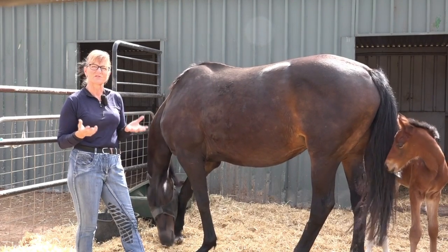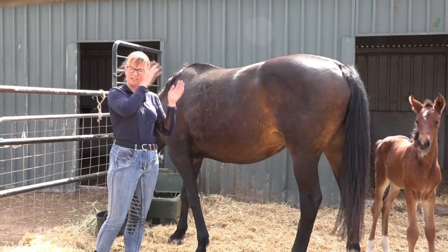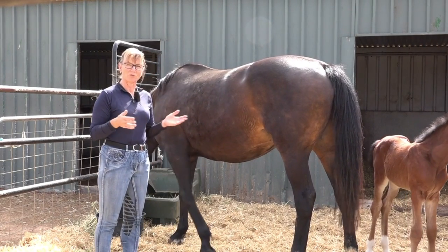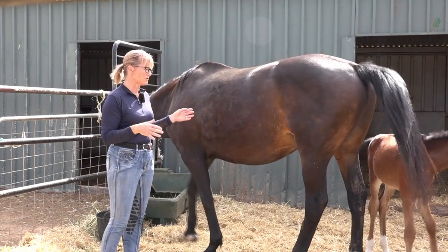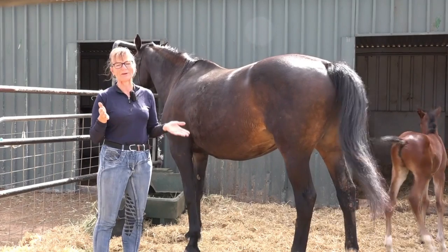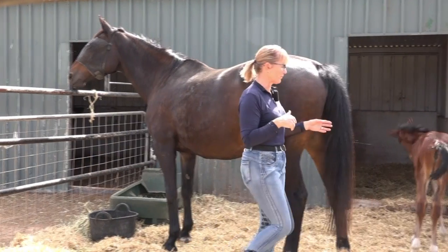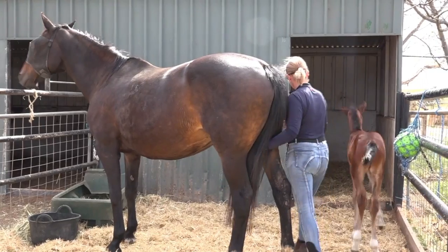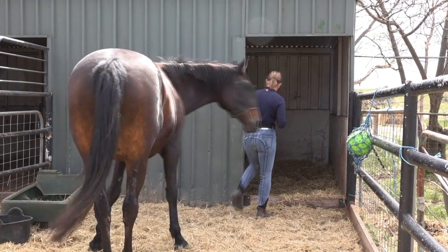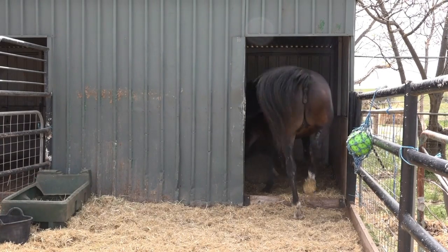I'd rather be able to catch her and pop her on the float with less stress. If she hurt herself, she'd have the stress of me catching her, the stress of going to the vet, and the stress of everything else happening to her. I can reduce that stress by getting her used to being handled. I would like to put a halter on her, but she will be the one that decides when I do that.